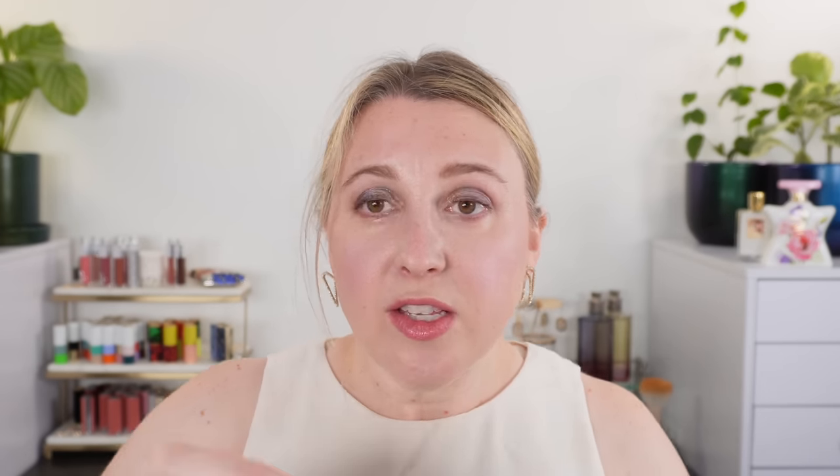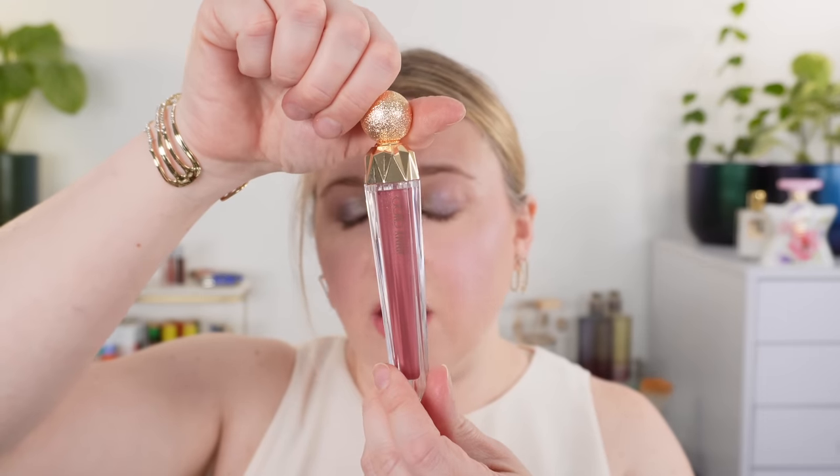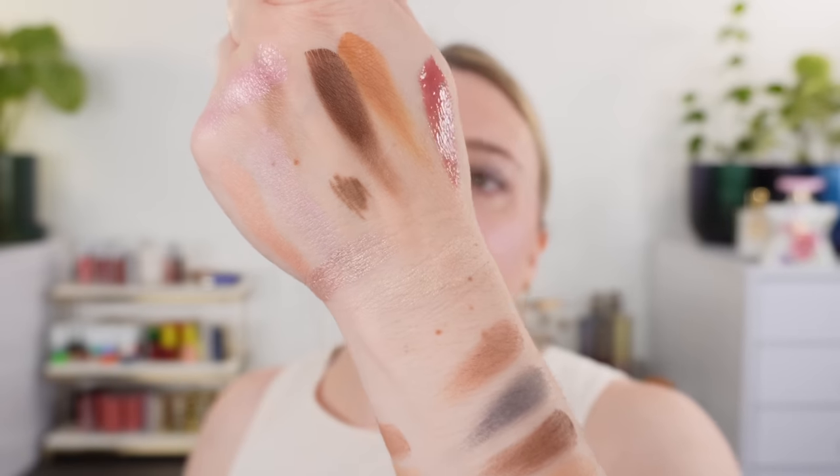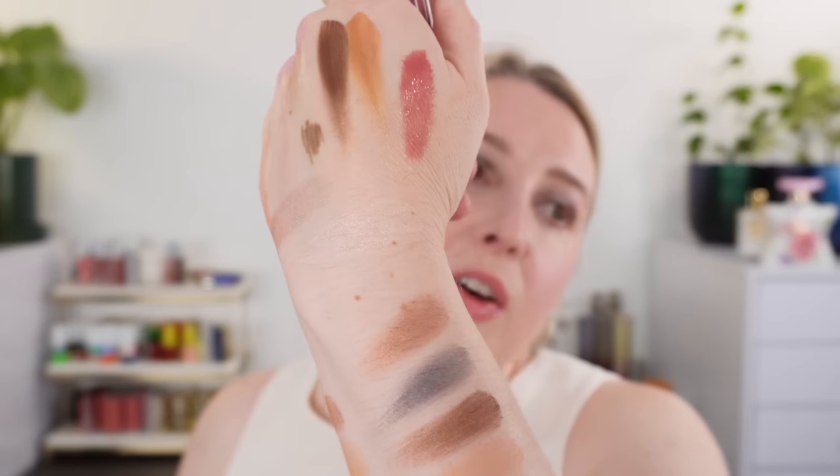Moving on to lips — I couldn't really do just two lip products per se, so I had to break them into categories. Starting off with lip gloss, my favorite are the new Jimmy Choo lip glosses. I've picked up quite a few more of these. This one here is 005 Rose Blush. I love these because they are beautiful, glossy, comfortable, and they have such amazing longevity — you wouldn't even imagine a gloss lasting as long as these do. So these are my number one.